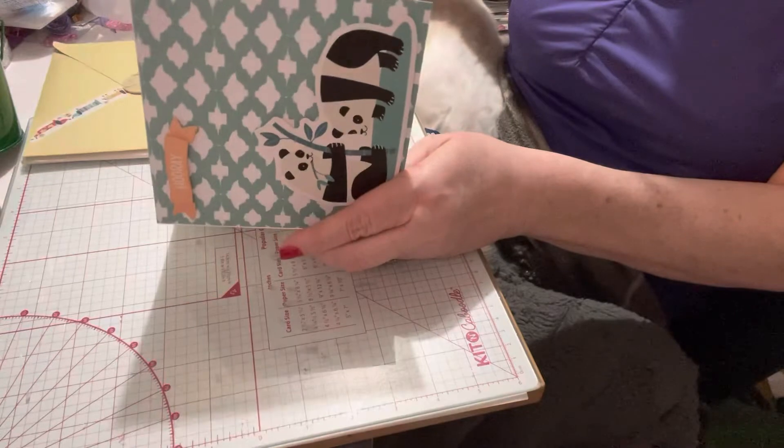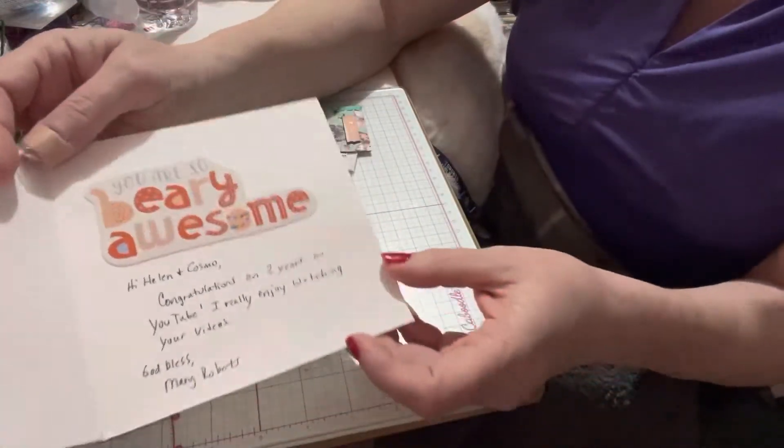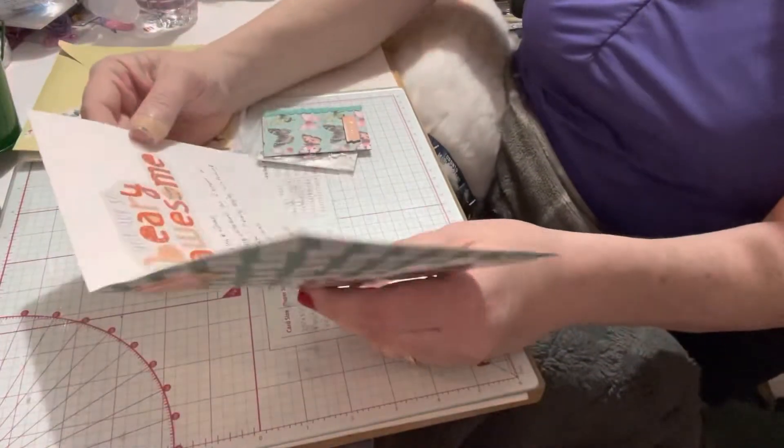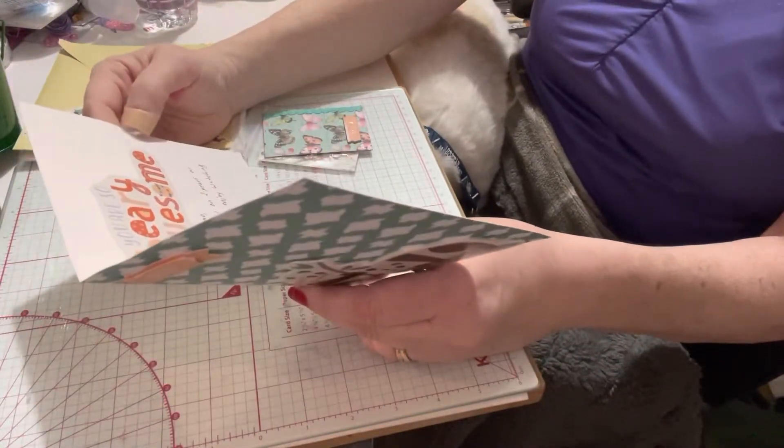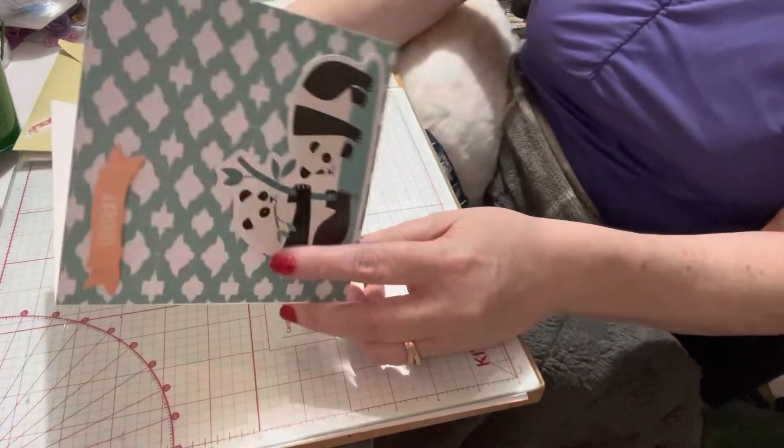Inside, it says 'You are so very awesome.' It says: 'Hi Helen and Cosmo, congratulations on two years on YouTube. I really enjoy watching your videos. God bless, Mary Roberts.' Well, thank you so much Mary, I appreciate that — awesome.